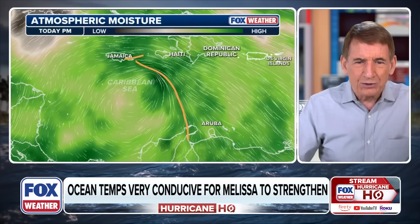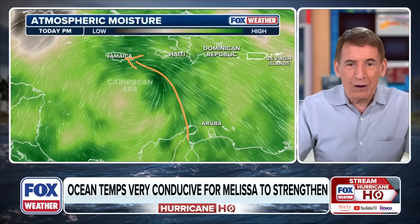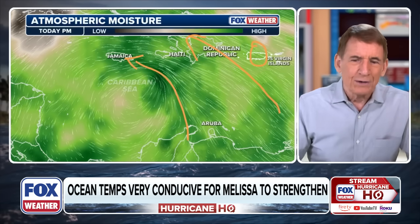Moisture is going to be a big part of this. Yes, the winds will be important too, but they only matter if the system gets very close to the island. The moisture expands out much farther, and as it interacts with mountainous islands it can be just deadly. The dark green on the European model shows moisture feeding up and around — it's already getting moist in Jamaica. A band is also coming toward the Dominican Republic, Haiti, and Puerto Rico is just on the edge of it.